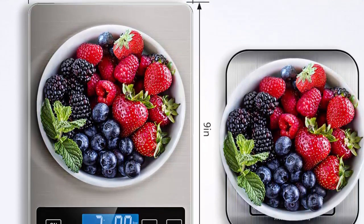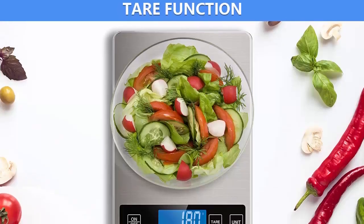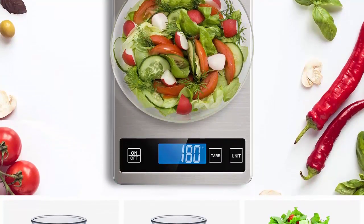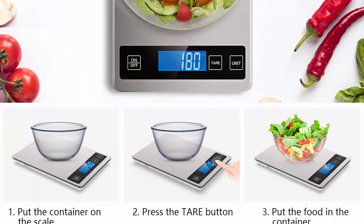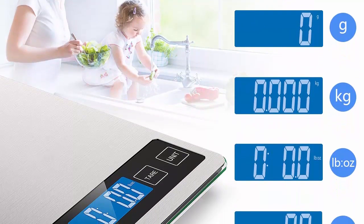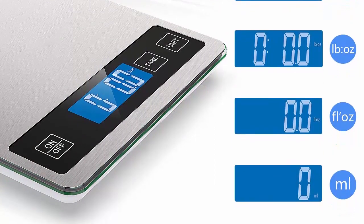Multi-function scale with a 9 x 6.3-inch platform and large LCD display for easy readout in g, kg, lb, oz, fl oz, and ml. Great for cooking, baking, tracking intake, weight loss, and postage. Easy tare button subtracts the weight of a plate or container for accurate ingredient readouts. Designed with tempered glass, sleek stainless steel surface, anti-fingerprint finish, easy to clean, and includes an attached hook for convenient storage.